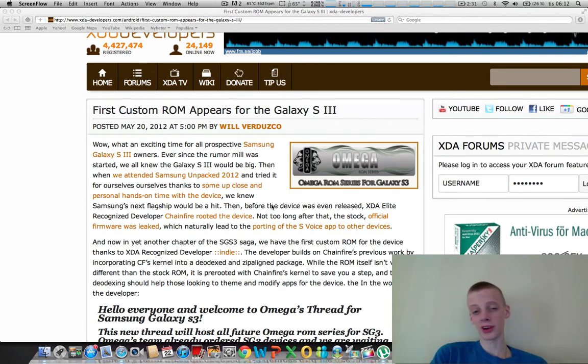If you want to go ahead and download the first custom ROM right now — even if you don't have the device yet — I'll have a link to the XDA thread. It's the Omega ROM, and it basically looks the same as the official Galaxy S3 firmware, but it also features root and it will be deodexed, which means it will be easier to customize apps on the device.